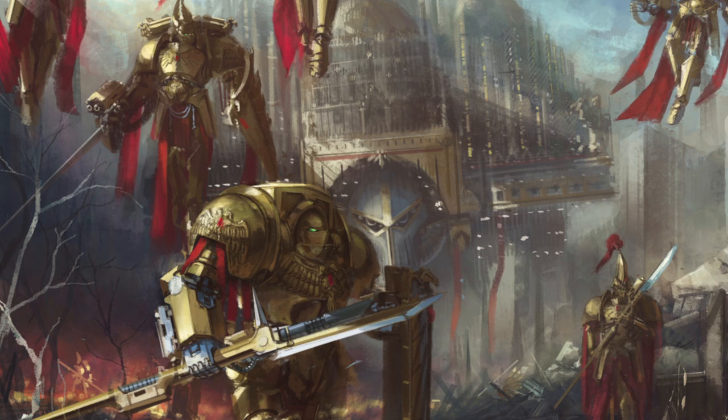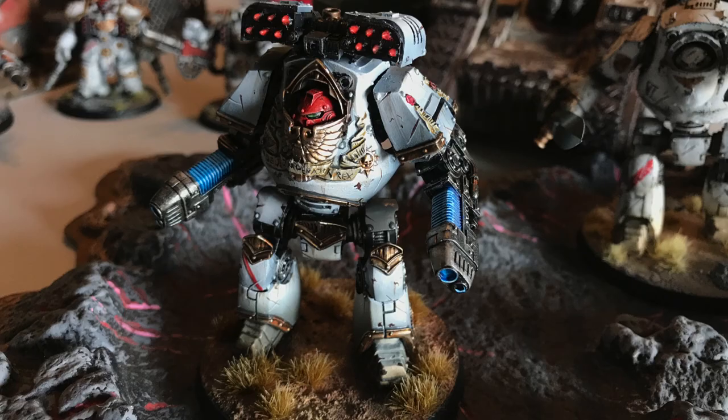The Adeptus Custodes are the personal guard of the Emperor, and in order to keep him safe at all times they have some of the most powerful weapons and war gear in the entire galaxy. When a Custodes is wounded in battle, they get interred into a powerful variant of the Contemptor pattern dreadnought. The three variants are the Contemptor Galatis, the Contemptor Achilles, and the Telamon heavy dreadnoughts.